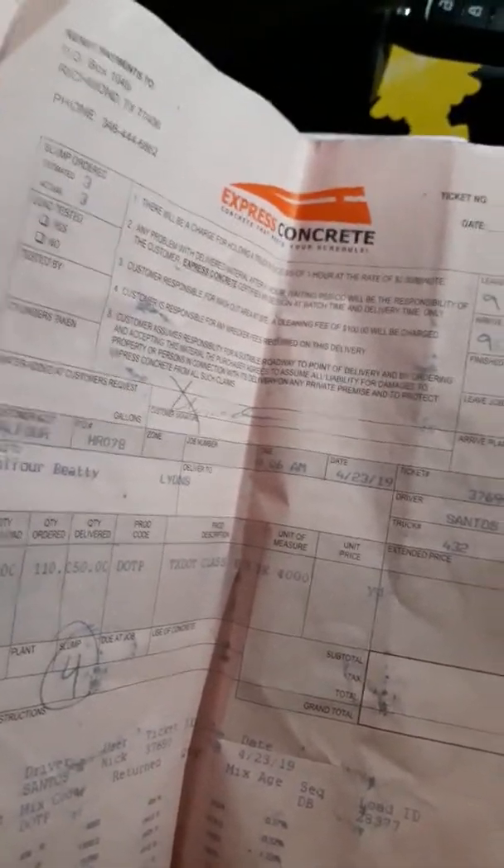What can happen is you place low-strength concrete — the aggregate size could be different, the admixtures can be different. This ticket shows 4000 PSI, which is the required strength at 28 days. But if they bring out some 2000 PSI mix, a Class B or something, it's just too risky.